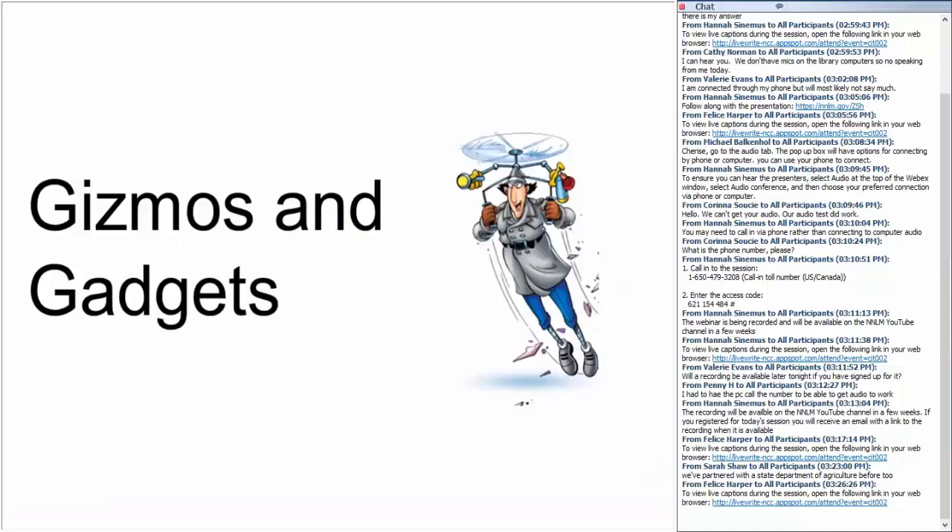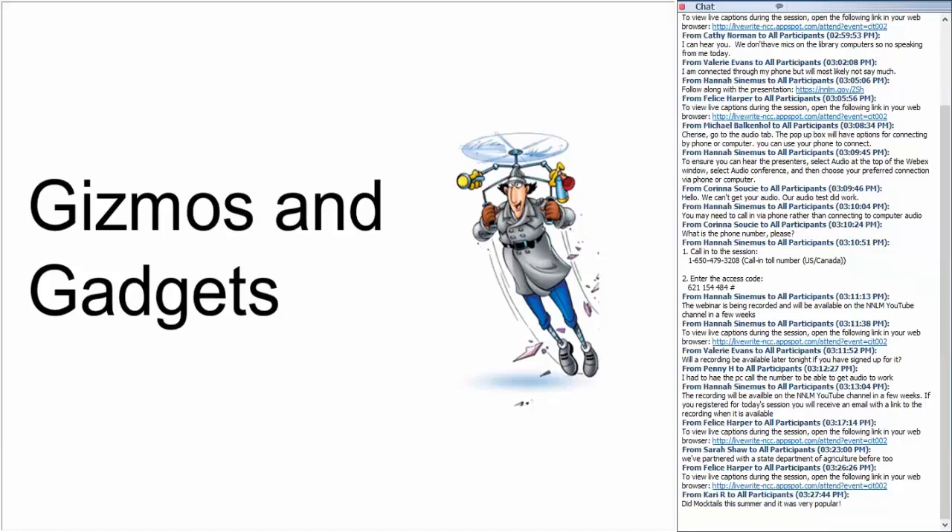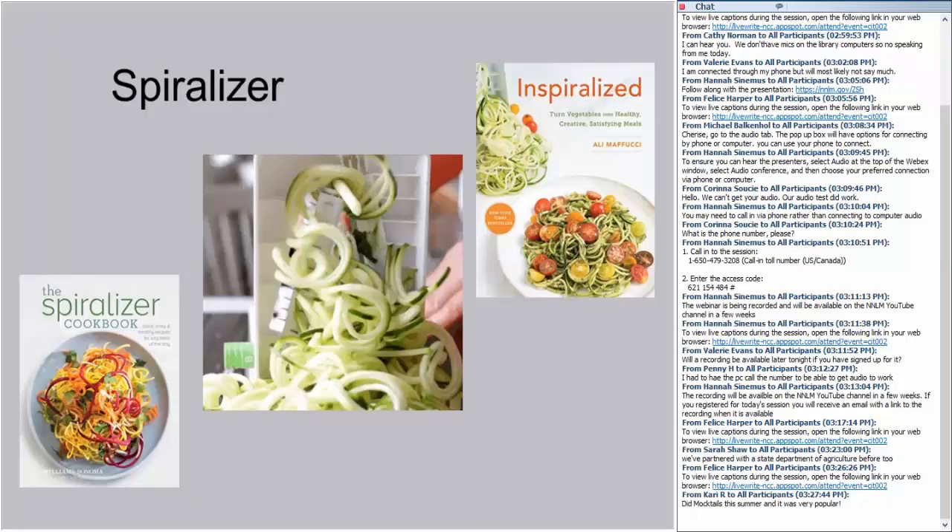Now we're going to talk about some kitchen gizmos, gadgets, and doodads that are easy to bring in to offer food programs at your library. They vary in affordability, but your food program can give patrons the opportunity to try before they buy. The spiralizer is a great gadget for people on low-carb diets and for thinking of your vegetables in a different light. The Paderno spiral vegetable slicer is available on Amazon for less than $25.